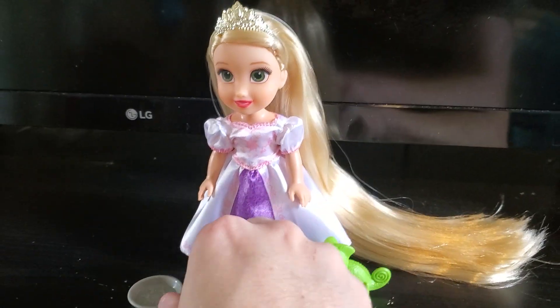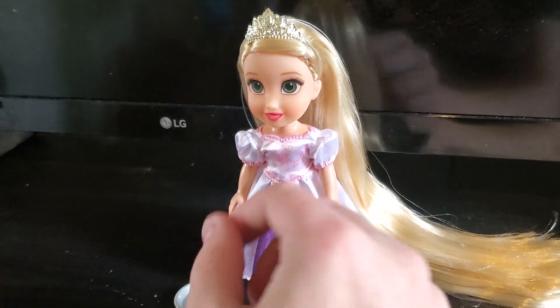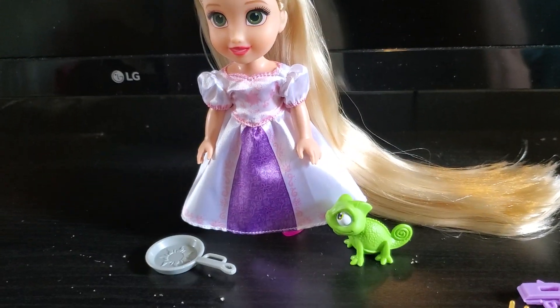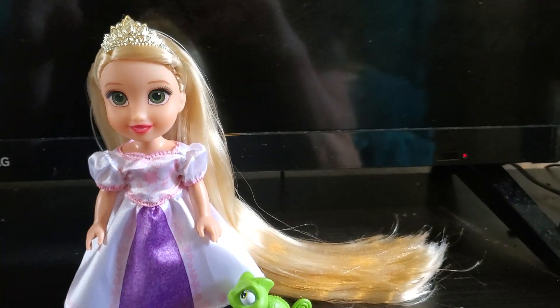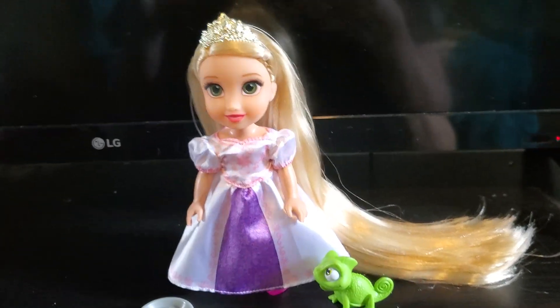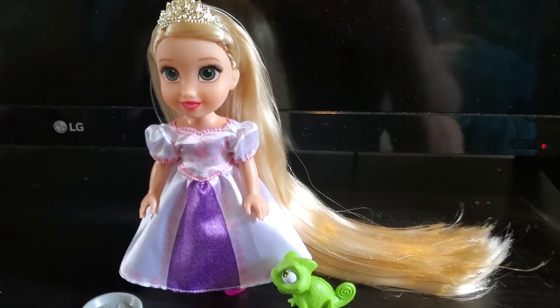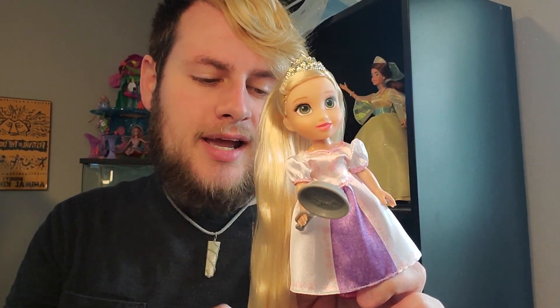I'm not going to lie — I tried to get the frying pan on her hand and this little handle thing does not work well. It's one of those where I would definitely have to take some plastic ties and just tie it to her hand, but it's okay. She is super, super cute. So happy to have her as another doll that I can stick on my desk at work. I actually think she's pretty decent quality for what she is.